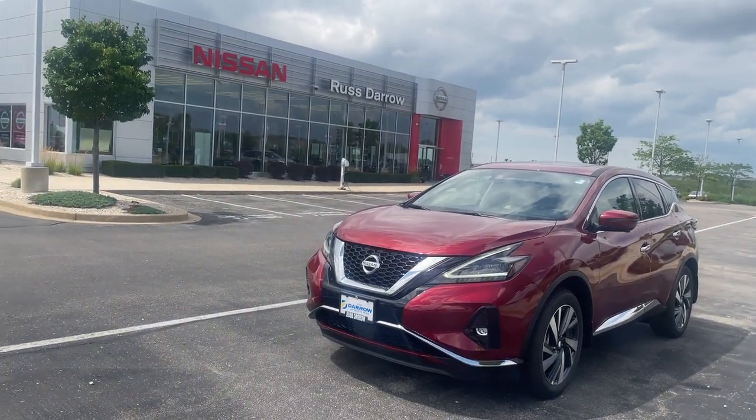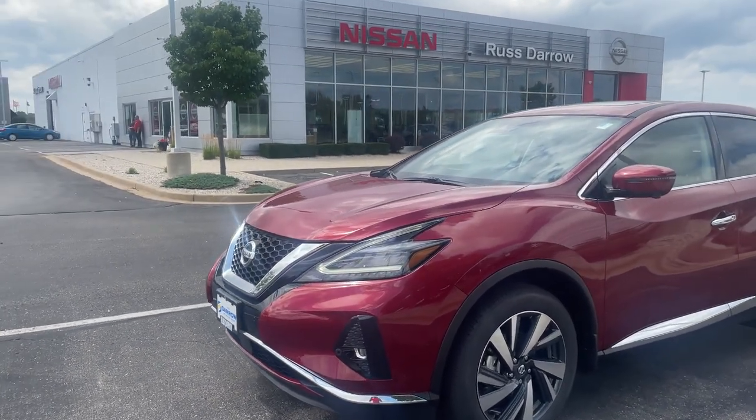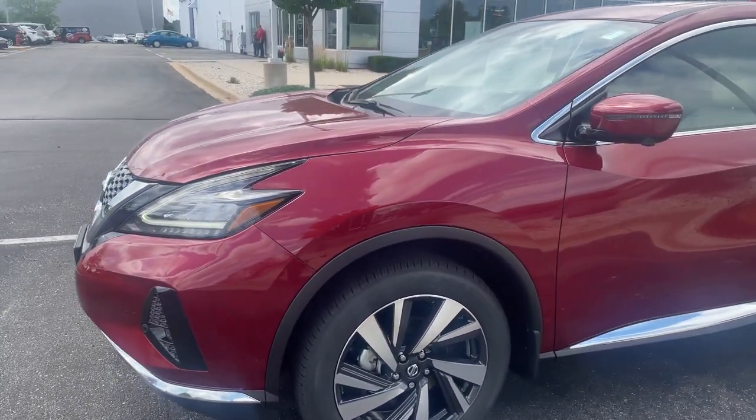What's up everybody, it's LJ over at Rest Aero Nissan again. Here with the Test Drive Tuesday — I've got a beautiful 2022 Nissan Murano SL all-wheel drive dressed up for us here in the beautiful scarlet ember exterior color.